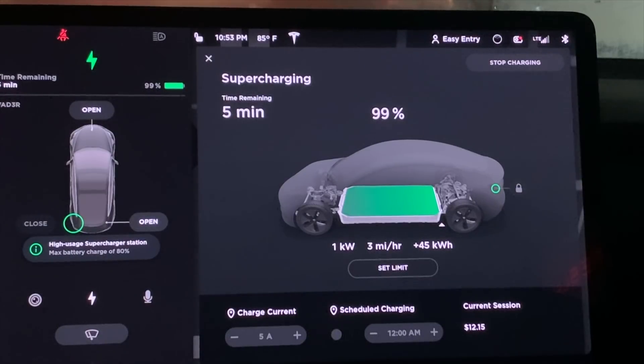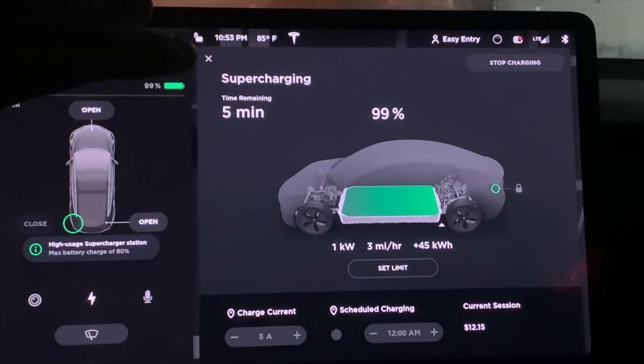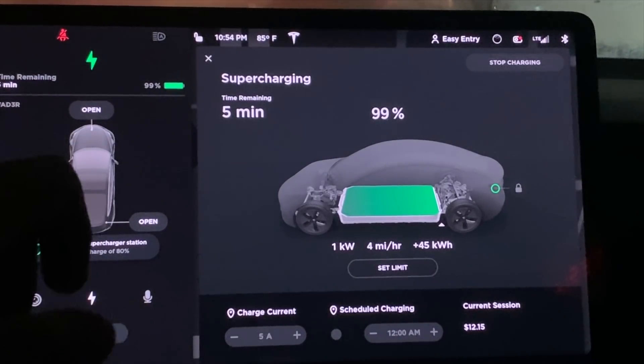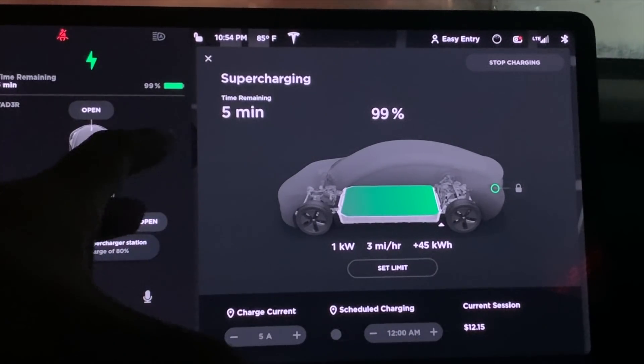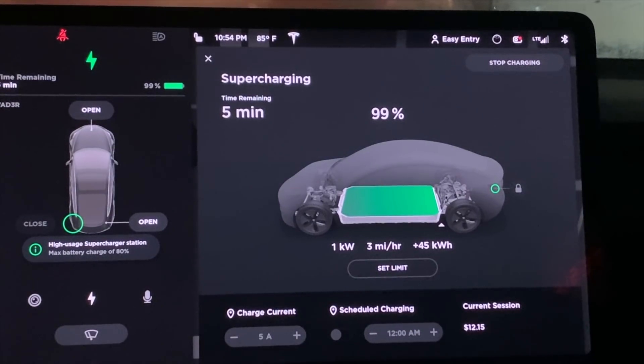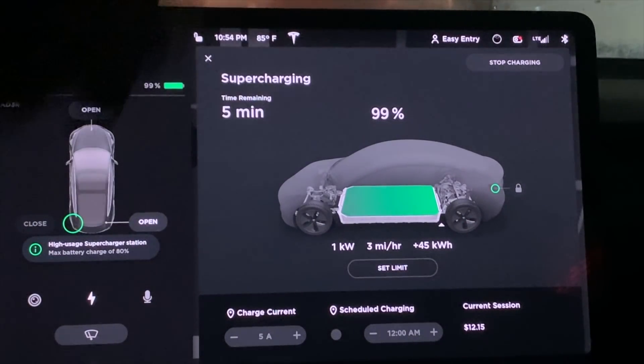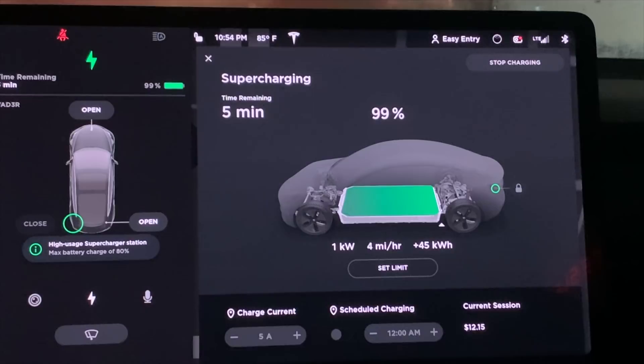I'm going to have to consider this a full charge — full battery — because I've literally been here for about 20 minutes on this 99%, five minutes remaining. I don't think it's going to get any higher. So I'm going to use all the data I have now to do my analysis on the actual battery size. This 99% is actually 100% — they just don't want to override the battery. It's 10:55, I'm tired, I'm going to grab a soda, and when I get back to the house we'll discuss the actual battery capacity of the Standard Range Plus.